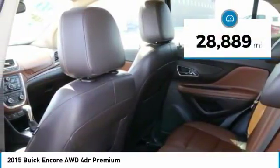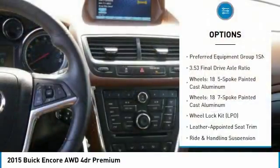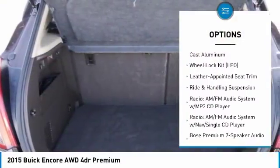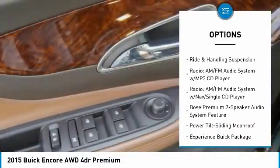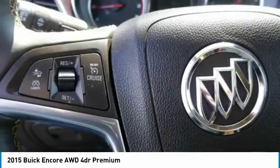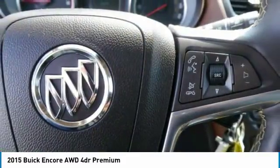This vehicle has less than 30,000 miles. Here are some of this vehicle's great options: dual airbags, air conditioning, four-wheel disc brakes, CD player, electronic stability control, fog lights, heated steering wheel, heated front driver and passenger seats, and Sirius satellite radio.